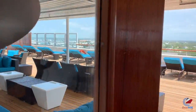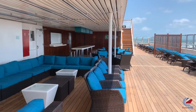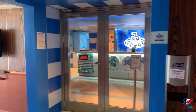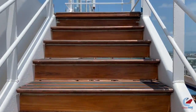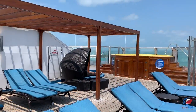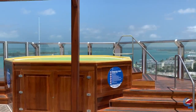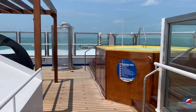Decks twelve and fourteen are home to the Serenity adult-only area on Carnival Freedom. Half of deck twelve is dedicated to Camp Ocean, the kids program, while the other half is adults only. Deck fourteen is fully adults only on both port and starboard sides, with the exception of the Waterworks entrance midship at the slide.